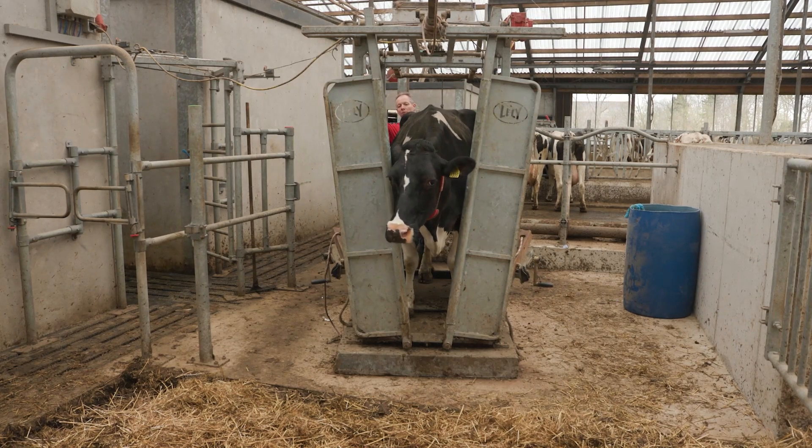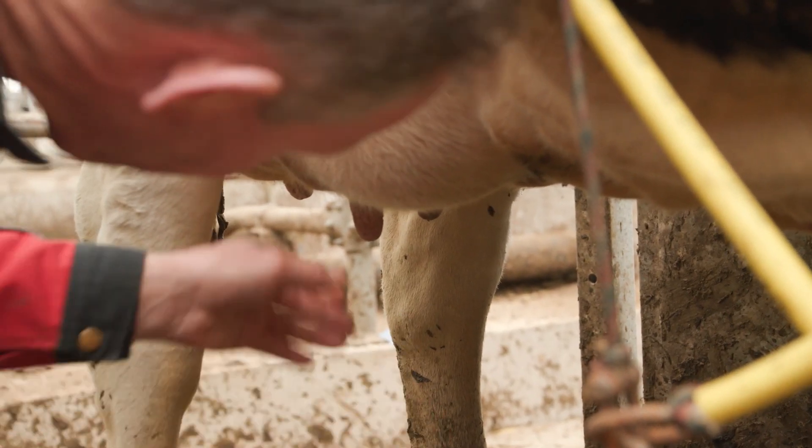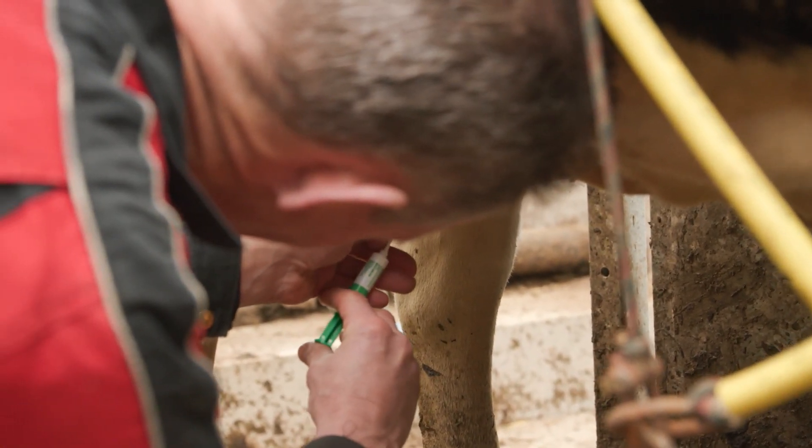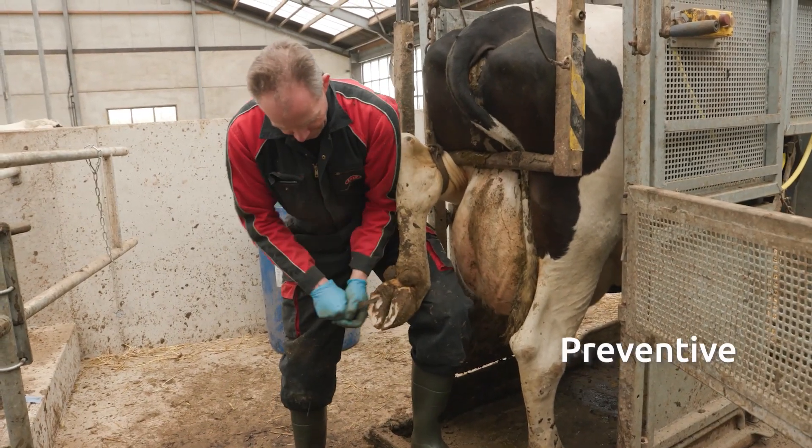I try to minimise cows' stress levels by combining treatments and performing them in the separation area. Thanks to this management system, you can make timely decisions and prevent problems.